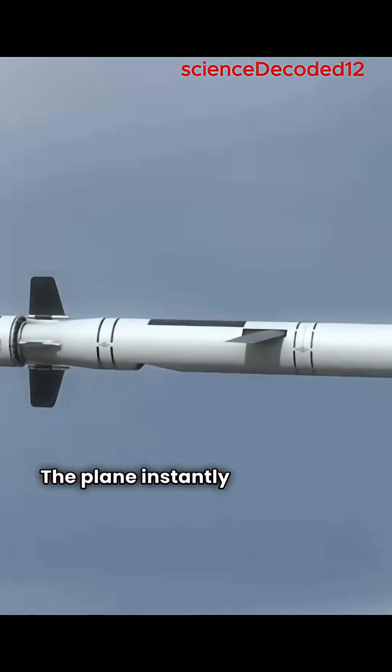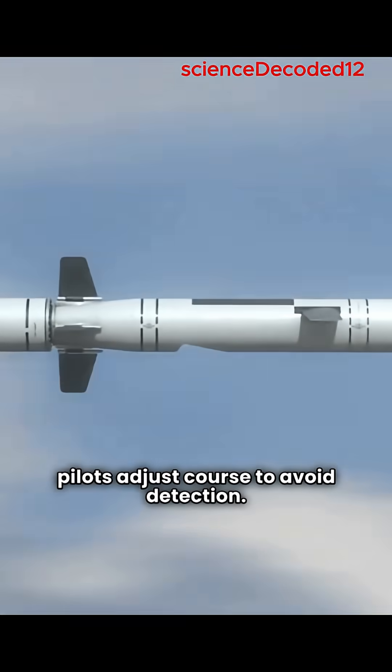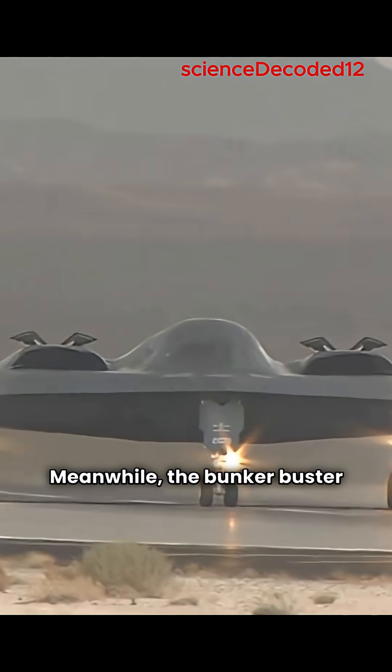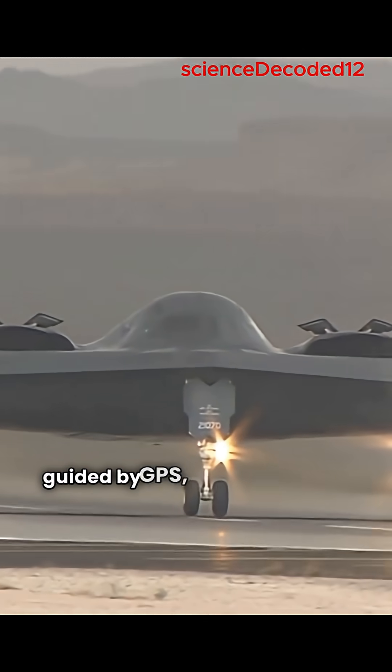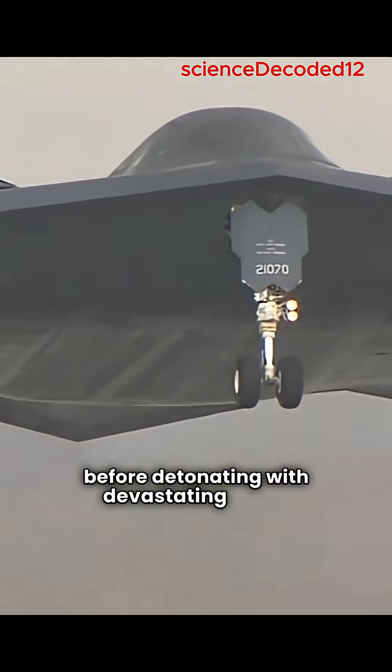The plane instantly gets lighter, and the pilots adjust course to avoid detection. Meanwhile, the bunker buster freefalls, guided by GPS, burrowing deep underground before detonating with devastating force.